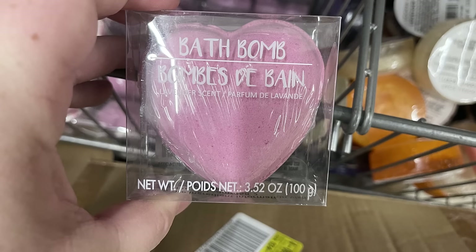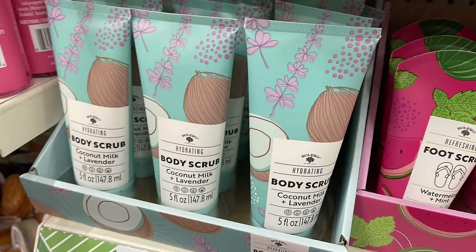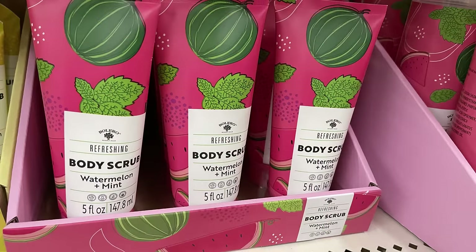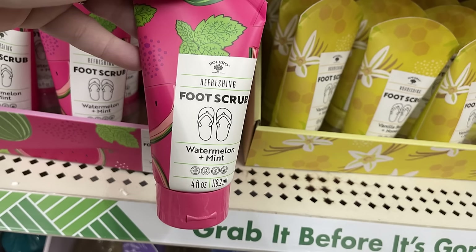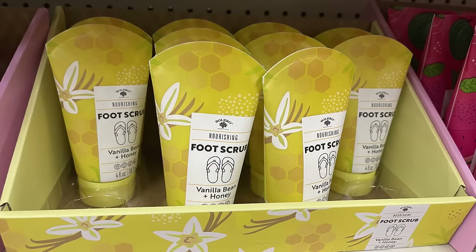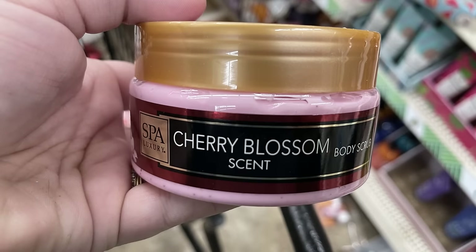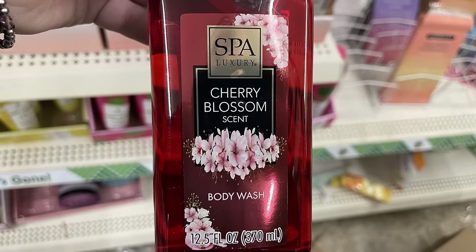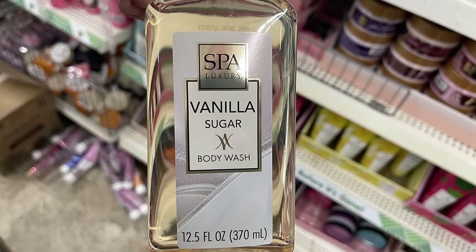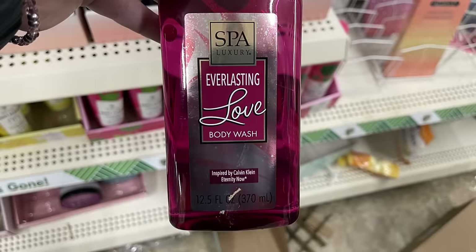Now for the pharmacy and personal care items, they're starting to put out their Valentine's Day items like bath bombs in heart shape. They also have rose-scented soap with hearts, a body scrub by Bolero in coconut and lime, body wash in watermelon and mint, and a body scrub also in watermelon and mint. There's the foot scrub in vanilla bean and honey, the Spa Luxury cherry blossom scented body scrub in pretty packaging with a matching body wash, vanilla sugar body scrub and body wash, plus Love Struck in purple and Everlasting Love in pink.